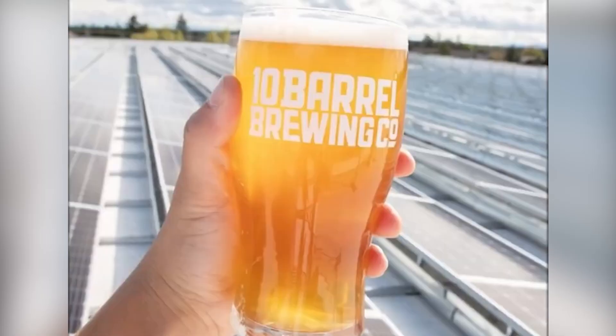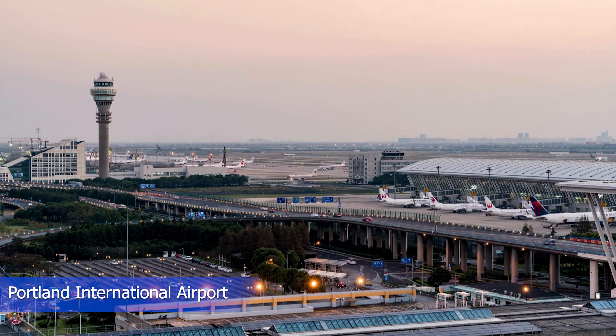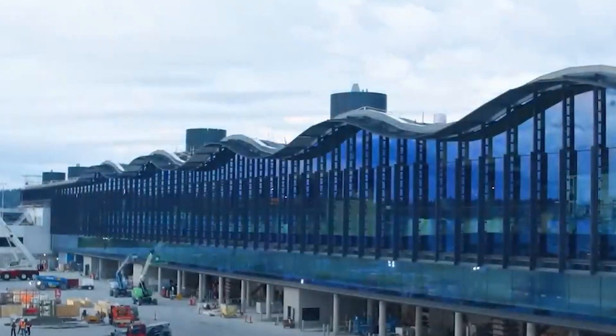You have to get there first, though, before you can enjoy it all. That means going through PDX — Portland International Airport. PDX used to be like many U.S. airports: it worked, but it really needed a makeover.